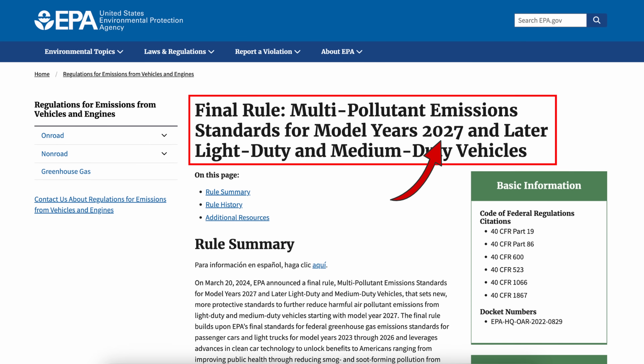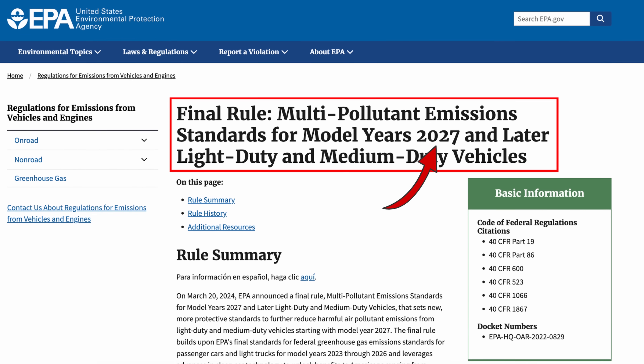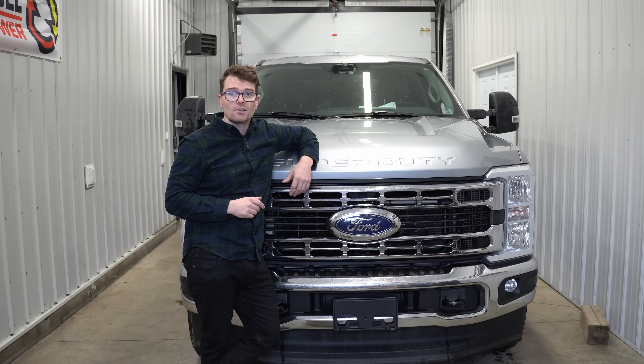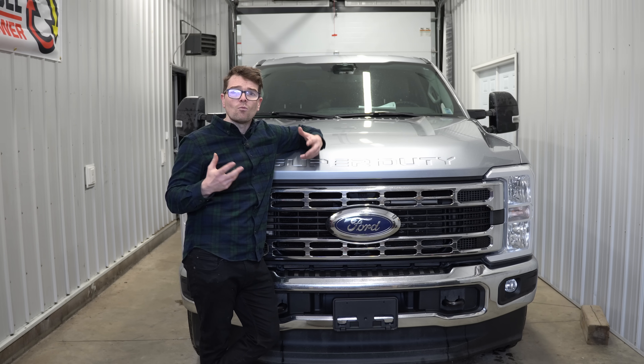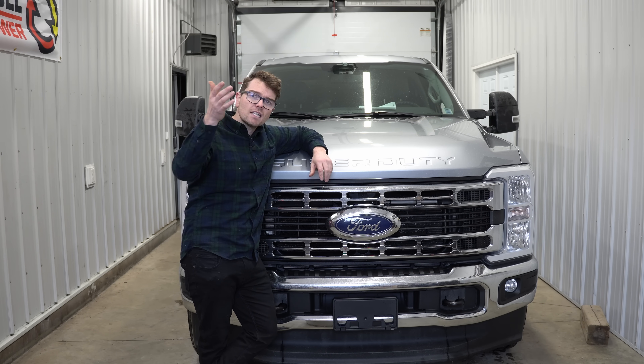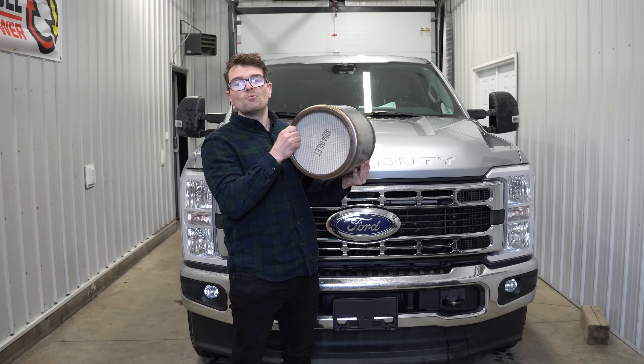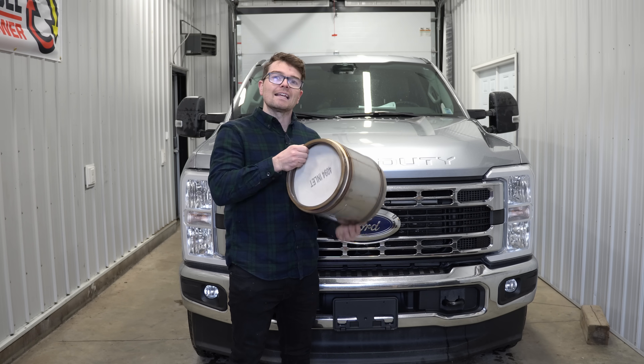Today we're talking about the impending 2027 EPA emission protocols for diesel engines that are set to come down on the diesel industry here in the near future. I figured it'd be fun to take a look at what we can expect, as well as give you my opinion as a diesel mechanic who works directly with emission systems almost on a daily basis.